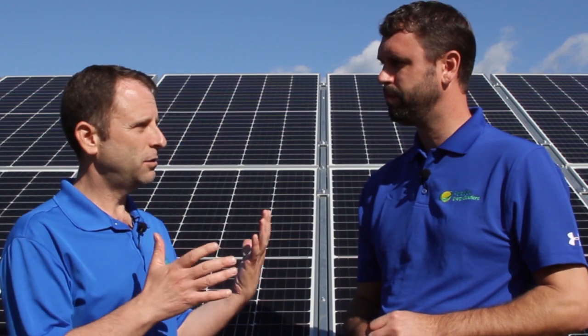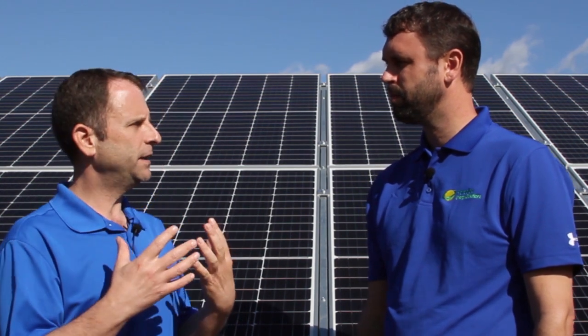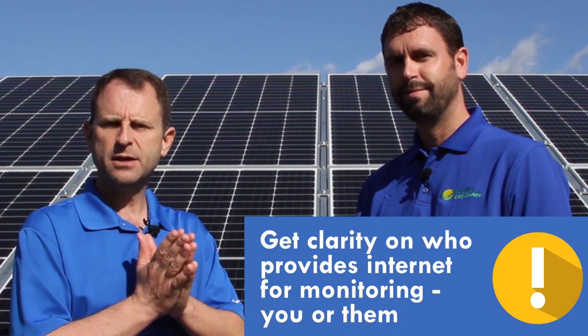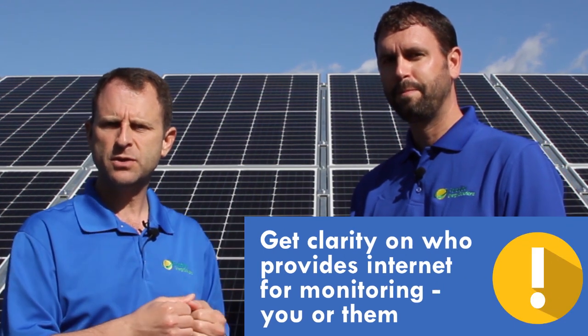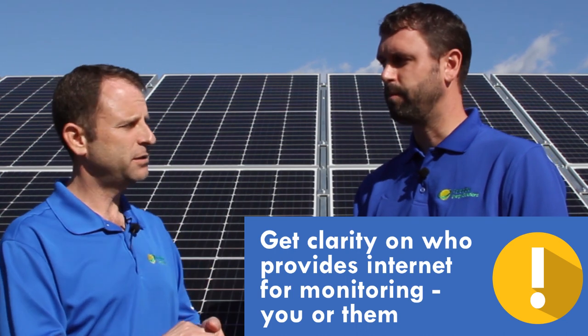Another one to look into is internet monitoring. Solar arrays today are so sophisticated — we monitor them over the internet, and you get to monitor yours as well and see how it's producing. But one of the issues that could be hidden in a proposal is how that system is going to get connected to the internet: is the customer going to supply the internet, or is the installer going to provide it?